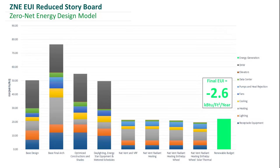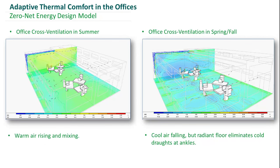Looking further at how our offices perform with our natural ventilation strategy, here are our two main conditions: the summer condition on the left and the spring-fall on the right. In the summer, we have warm air that enters the windows, rises, and mixes the space. In the spring-fall, cool air falls and is induced across the space, but the radiant floor keeps it warm enough to mitigate any possible drafts at ankles.